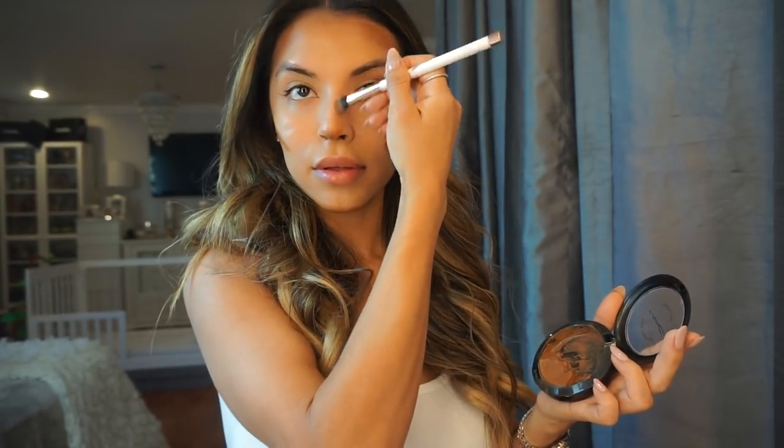I also love to contour my nose. I apply it on the tip of my nose, on the bridge of my nose, take it all the way up to my eyebrows, and then I apply it underneath my lips to make them look a little bigger.